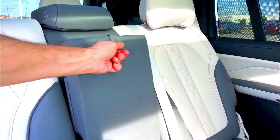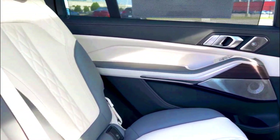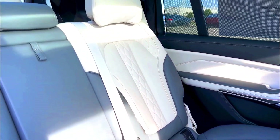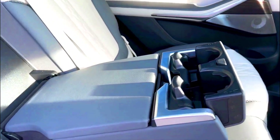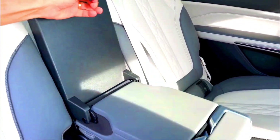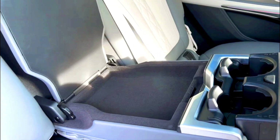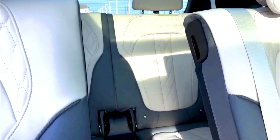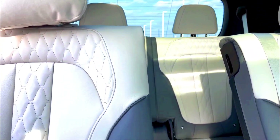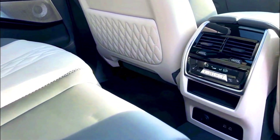The X7 comes with a cutting-edge infotainment system that features a dazzling touchscreen with gorgeous graphics and quick response times, but it isn't perfect. The system can be frustrating to operate at first, and it takes time to learn how to navigate through the many menus. On the plus side, the touchscreen is supplemented by numerous redundant physical knobs and buttons, as well as a rotary controller on the center console.